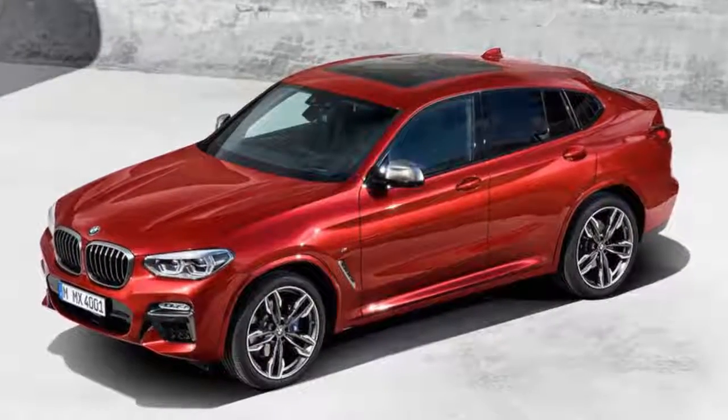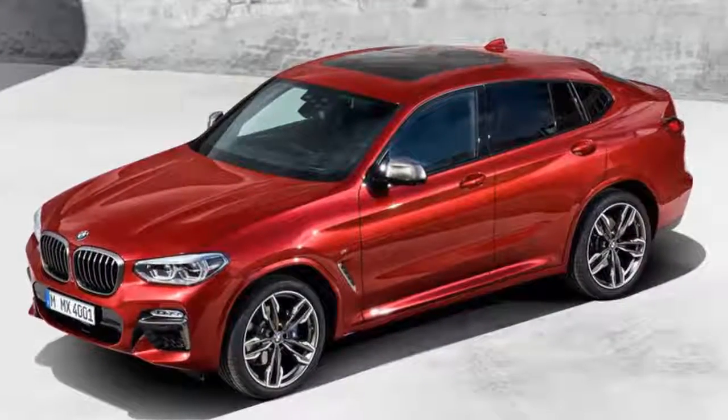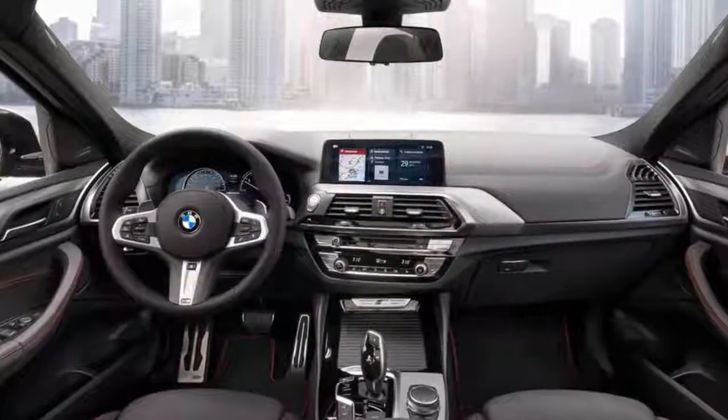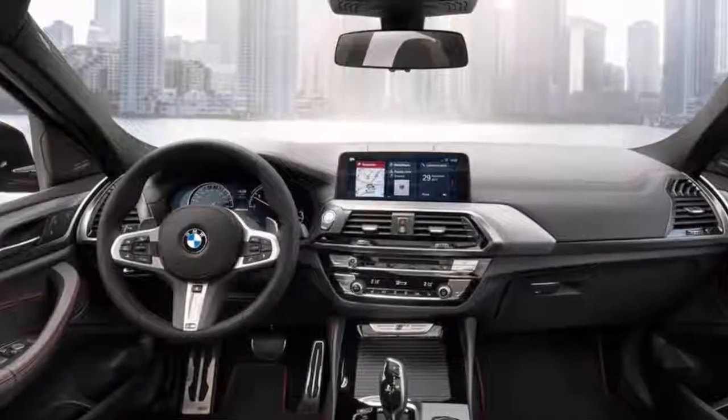The new X4 also gets a standard 6.5-inch center display, while a 10.25-inch touchscreen with a professional navigation system is optional.